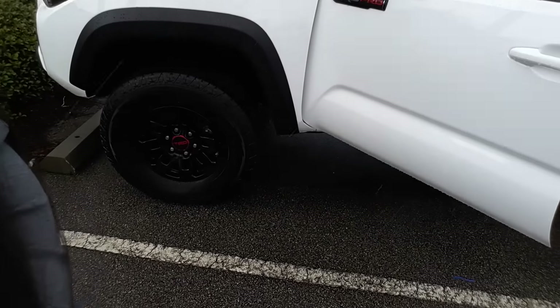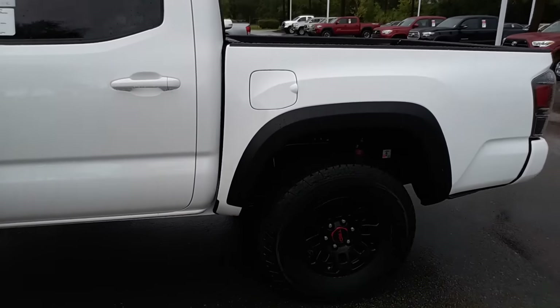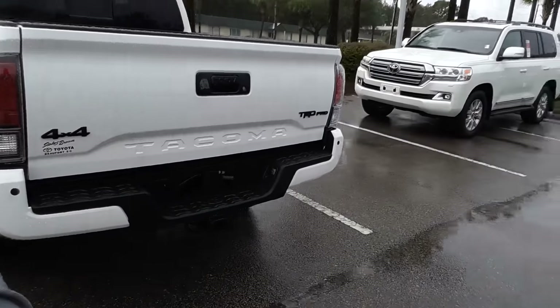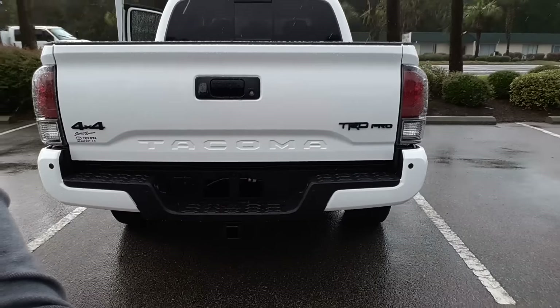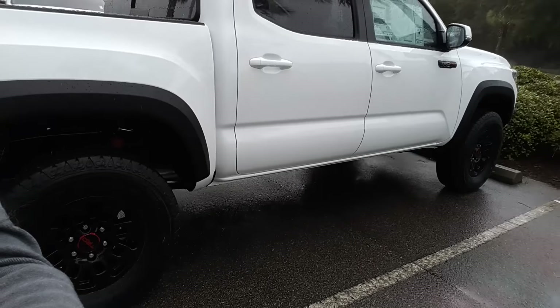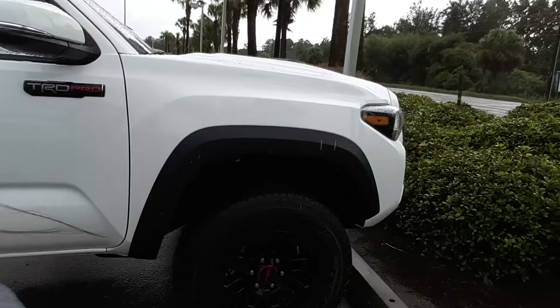Here's the badging on the outside — it's a double cab, so you can have your people back there. Sorry it's raining. Four by four stamping on the side as well. Let me show you the passenger side and the front.